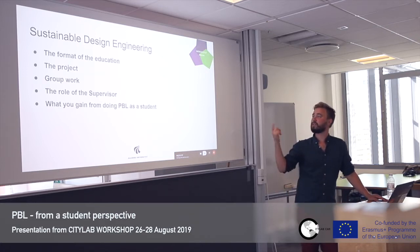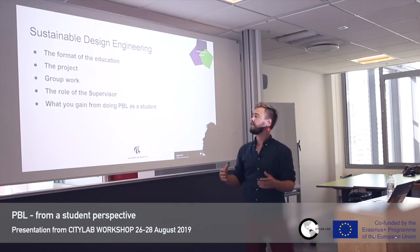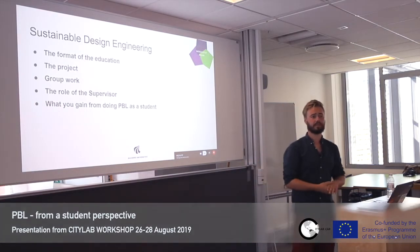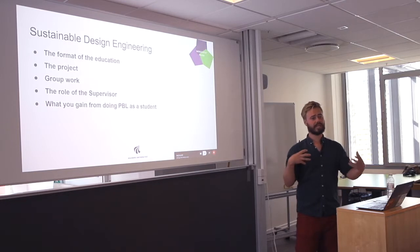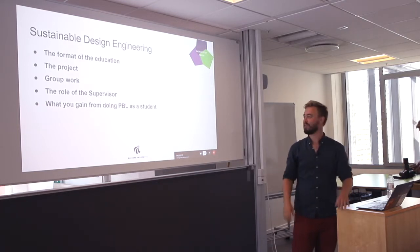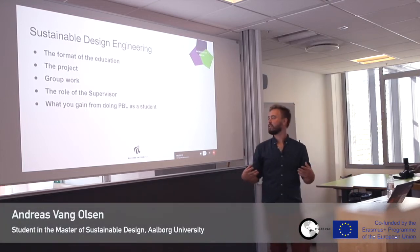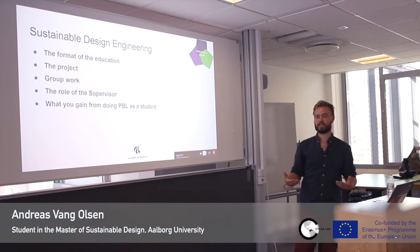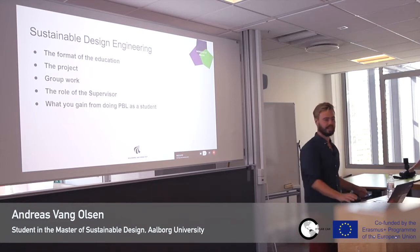I'll talk a bit about the format of the education I've been on and how it all correlates together, then focus more on the project, because that is a large part of the sustainable design program, and of course also the group work — all the dynamics and synergies that need to be in order for you to actually function and create an output — and then, from a student's point of view, what the role of the supervisor becomes when it's PBL you're doing, and then some last remarks.